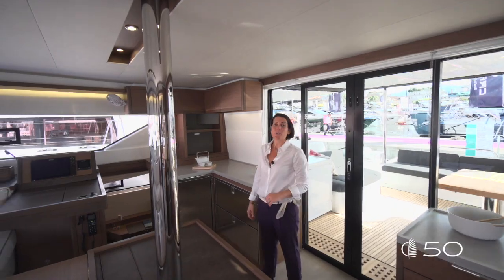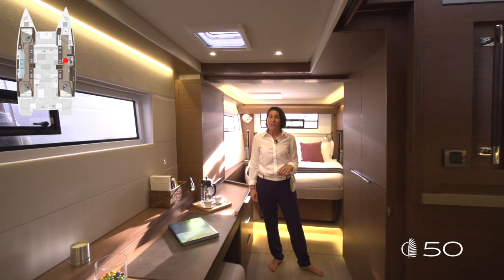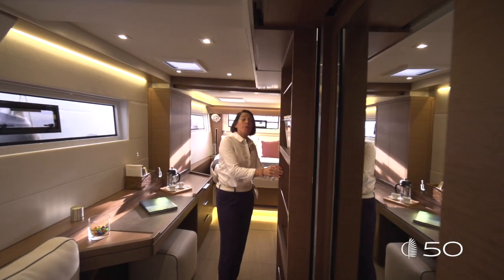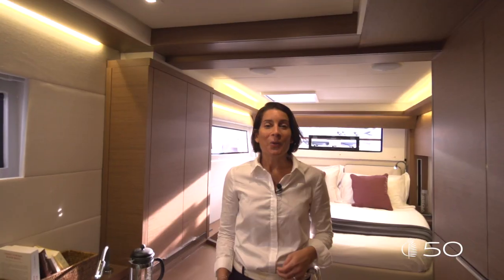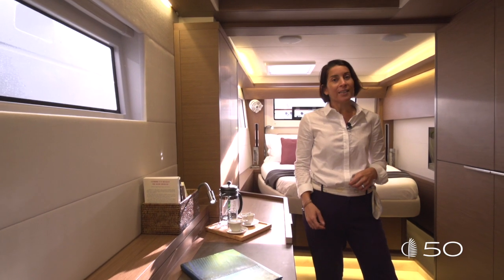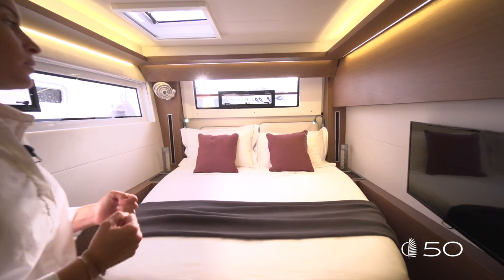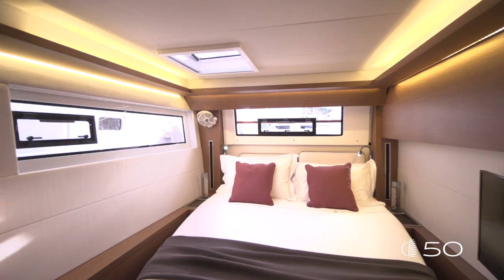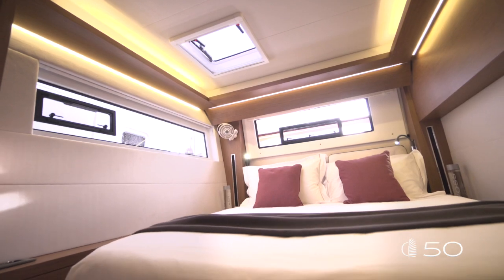And now let's go discover the owner's suite. Welcome to the owner's cabin. The owner's cabin has its own proper access from the saloon. With its own sliding door, you guarantee complete privacy from the rest of the boat. We can call this owner's cabin a suite — the starboard hall is completely dedicated to the owner. In that area, we can find a queen-size bed, 160cm wide, 2 meters long, wonderful large windows — one aft, one on the side — all guaranteeing perfect ventilation in the cabin.